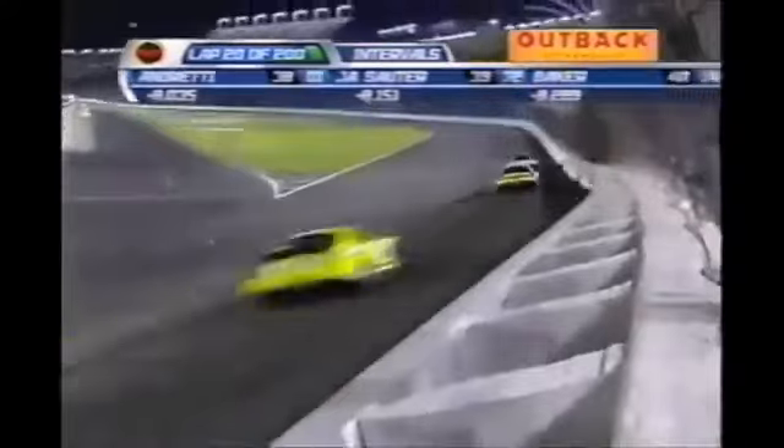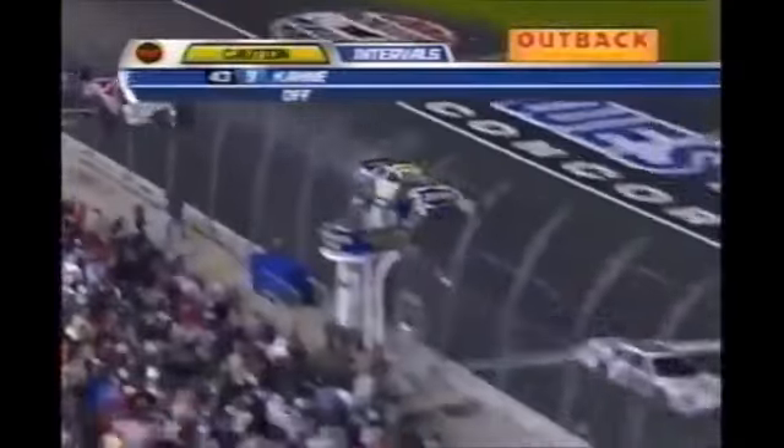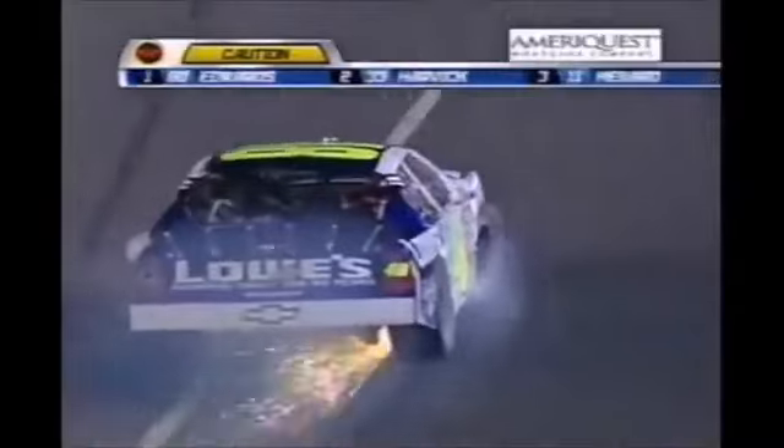Seven wins for Kevin Harvick this season, looking for win number eight tonight. Trouble — the 48, Jimmy Johnson has been in the wall. We've seen a lot of veterans have problems.